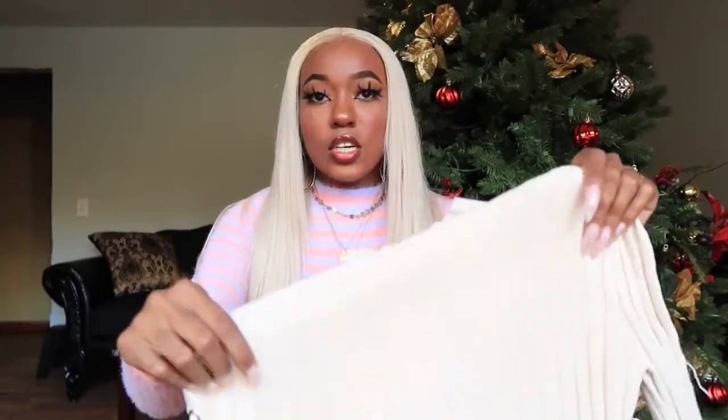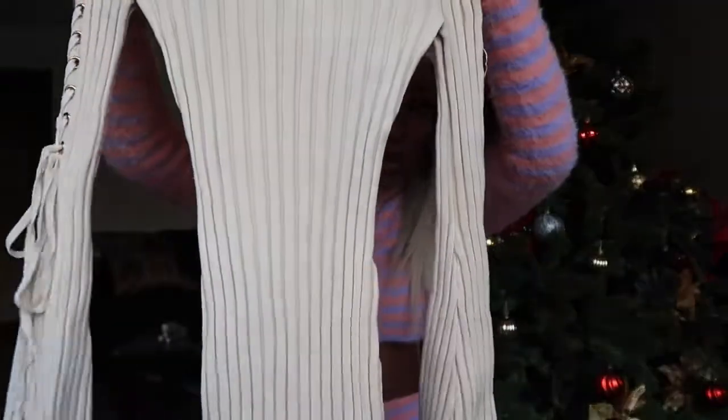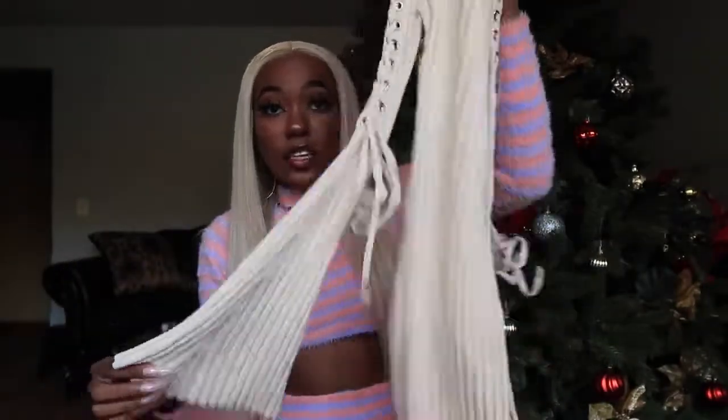The next item is this cute beige, cream, off-white dress. It's long sleeve with lace-up detailing on the side and it's a mock neck — not quite a turtleneck. It's very form-fitting but it stretches out and hugs you nicely. Good quality too — it's pretty thick and actually kind of heavy to hold.